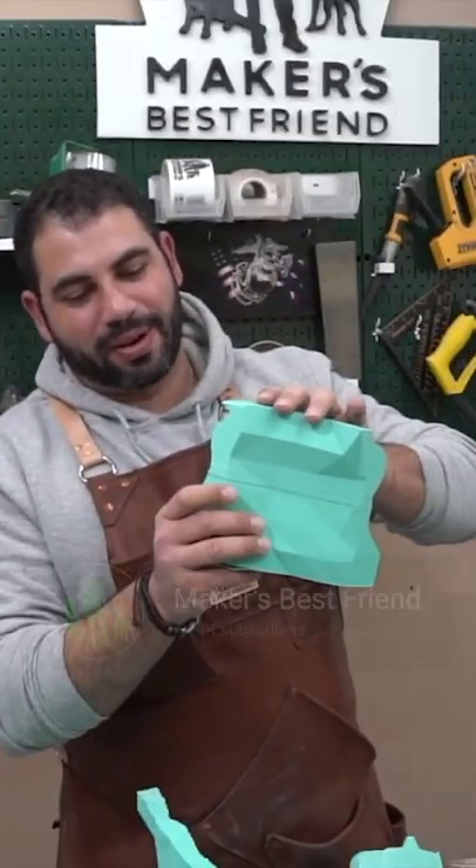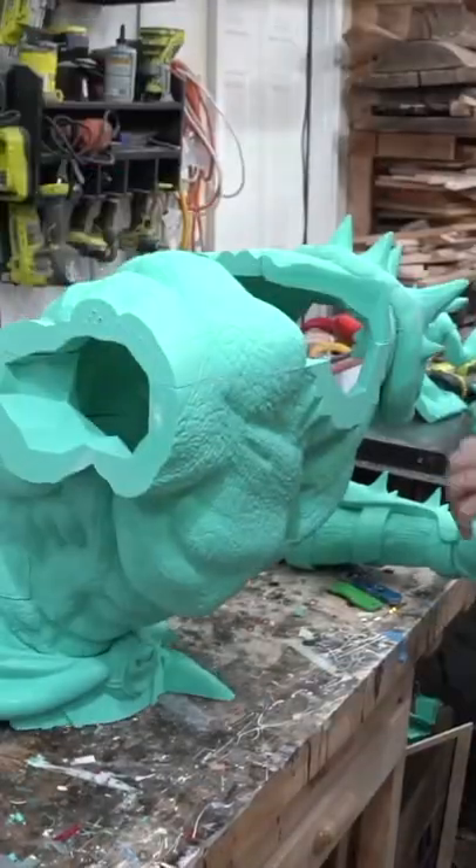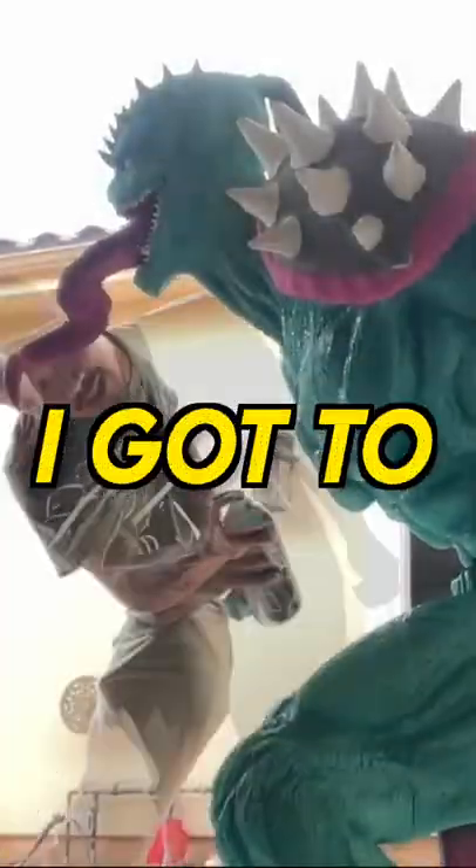I hit up my friend George to help me make this. I spent about a month designing this thing on the computer. Then once I was done, I sent it off to George who spent about three months building this. Once it was all done, he shipped it off to me and that's when I got to painting.